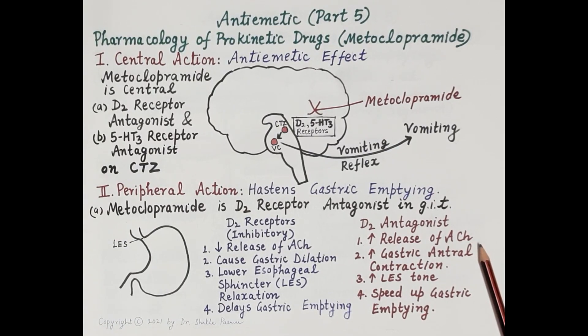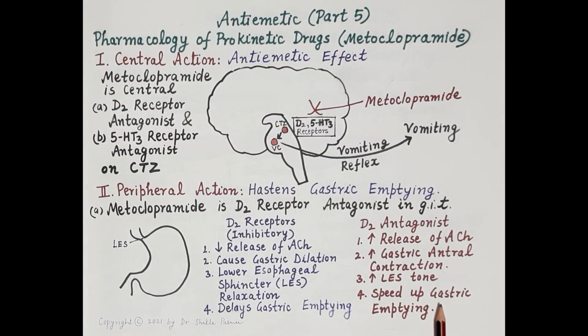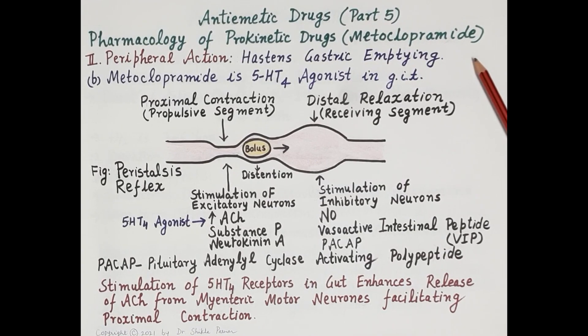Metoclopramide increases the release of acetylcholine from myenteric cholinergic neurons, resulting in increased gastric antral contraction, so food moves from the stomach into the intestine. Apart from this, metoclopramide also increases lower esophageal sphincter tone — closing the sphincter — which prevents gastroesophageal reflux and stops stomach contents from flowing back into the esophagus, thus speeding up gastric emptying.